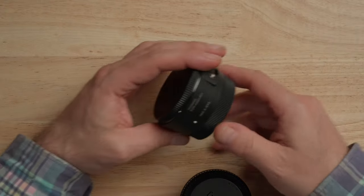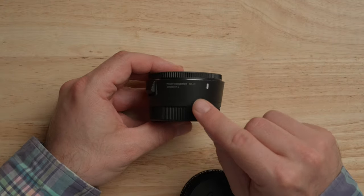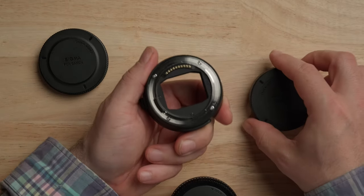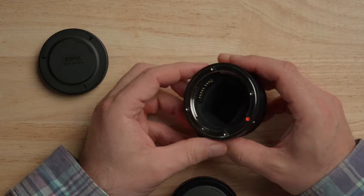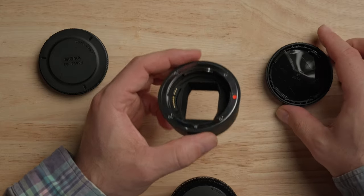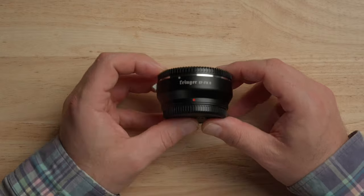The next adapter is the Sigma MC-21, which goes onto L mount — that's awesome. When looking at the Sigma MC-21 there are two versions: the L mount version and the Sigma SA version, so definitely pay attention to that. This works fantastic — I've used Sigma lenses on the S5 II and S5 IIX and it works really well including autofocus.